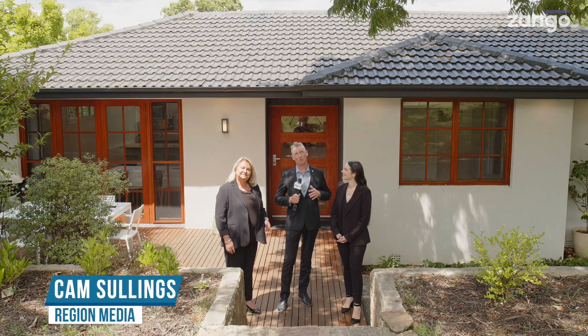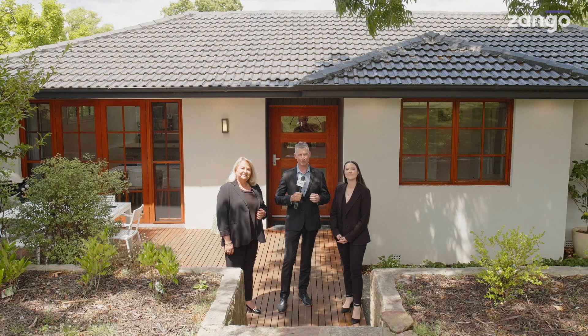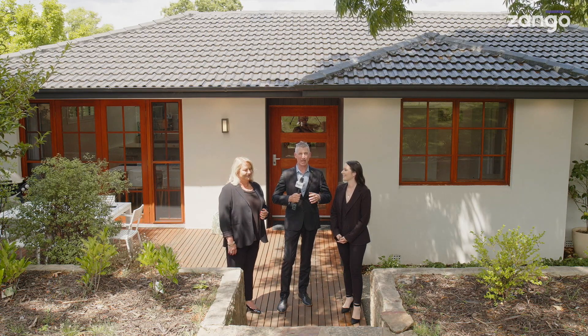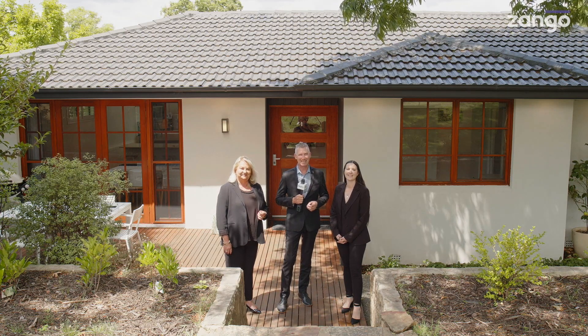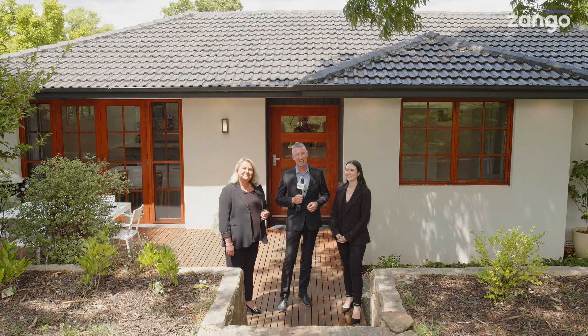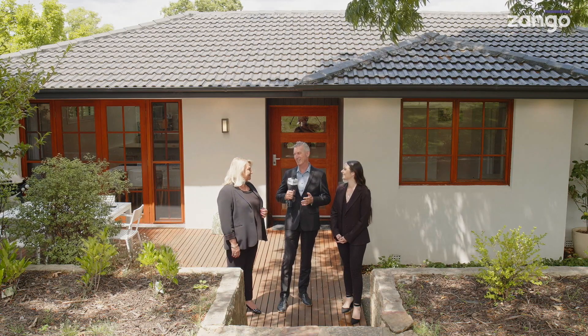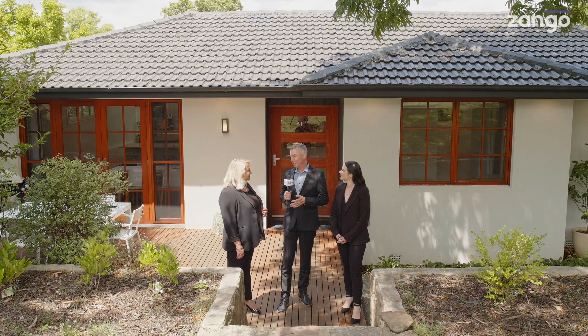How about a place to live where you walk down the driveway and up to the front door and think it is a beautiful cottage, then you walk on in and it just keeps going and going and going? That's exactly what we have for you today here in Curtin — 3 Parker Street. I have Jane and Emma from LJ Hooker to tell us all about it. Ladies, welcome back to Zango. Jane, to you first.